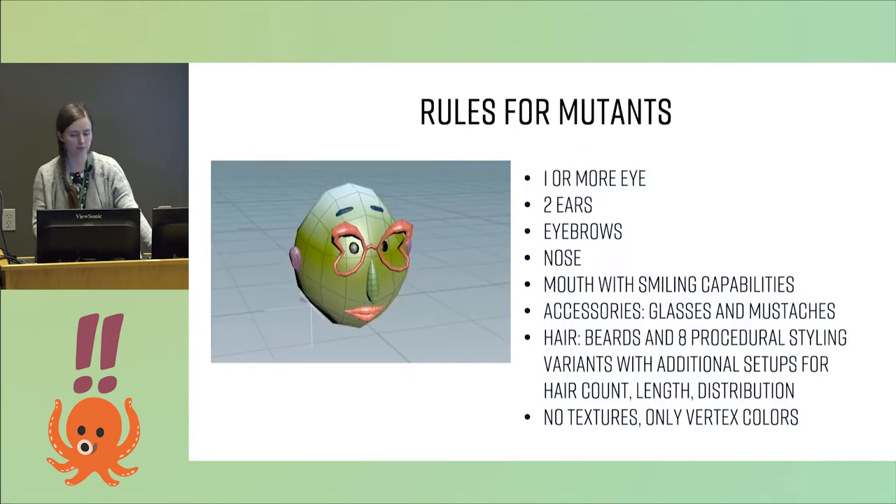We got some rules for them — because even mutants need rules: one or more eyes, two ears, eyebrows, nose, mouth. We planned to add some animation, so it has to be well done for the smiles. Also hair — it's a game about cutting hair. And to make things easier for us, we decided to do no textures and only do vertex colors.